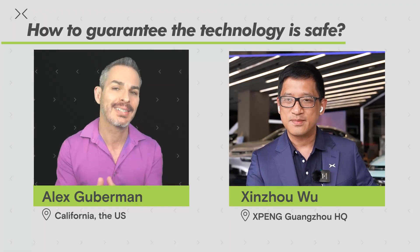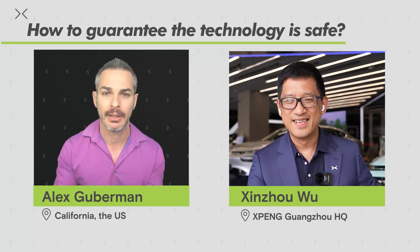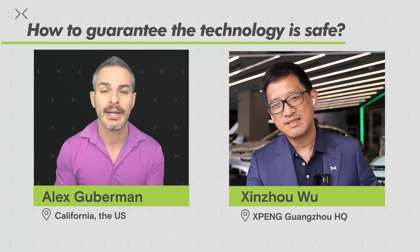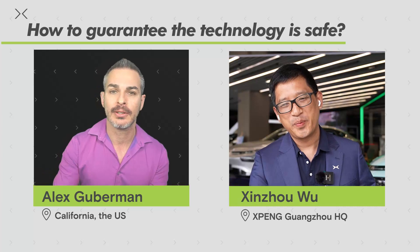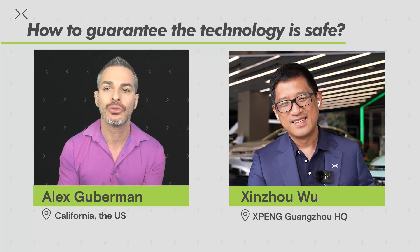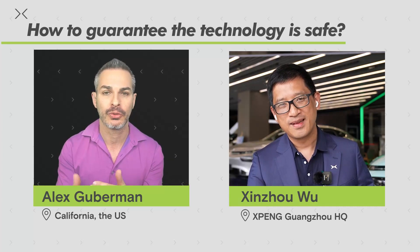How do you test this technology? Do you just, as some manufacturers do, pick a bunch of people and say okay, go and see what happens, we're going to see what the data comes back in? Some do it in matrix simulation, which is kind of cool. How do you test your technology to make sure that it's safe and you can move to the next level?